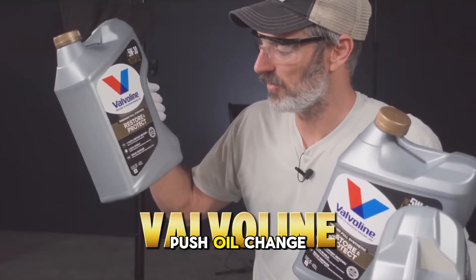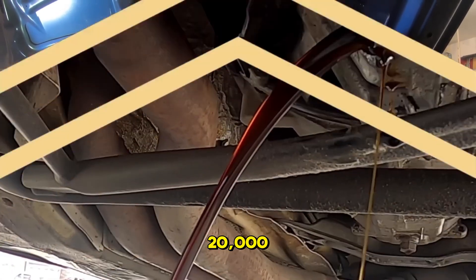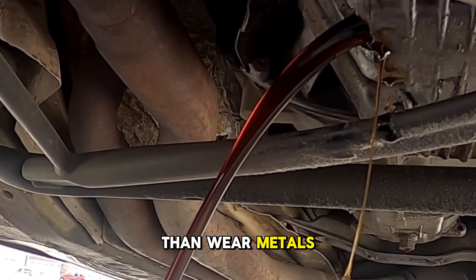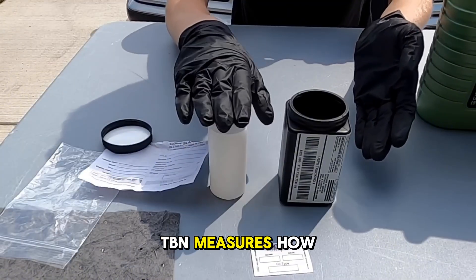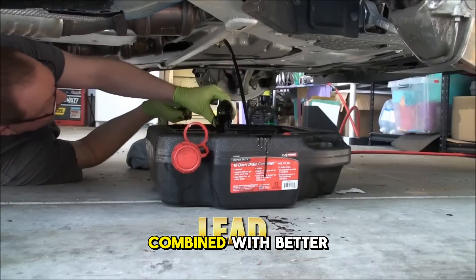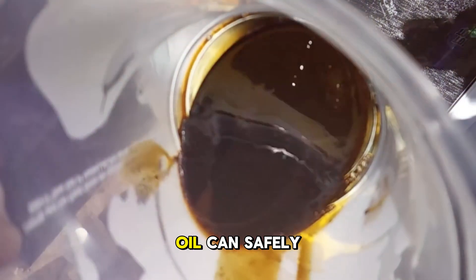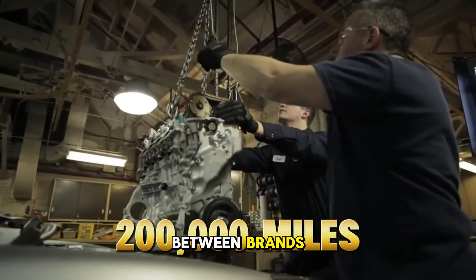If you want to push oil change intervals to 10,000 miles, 15,000, or even 20,000, there's a number that matters more than wear metals, and it's called TBN — Total Base Number. TBN measures how much acid-neutralizing capability your oil retains, and the higher the starting TBN combined with better retention, the longer that oil can safely protect your engine. This is where real separation appears between brands.